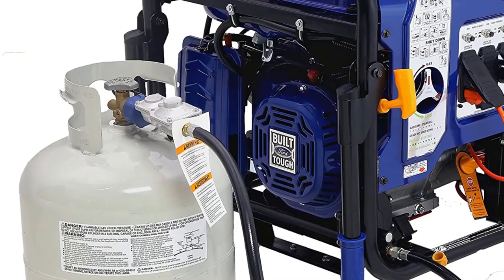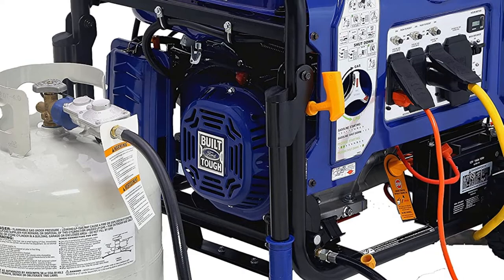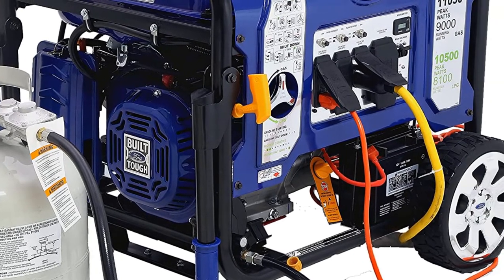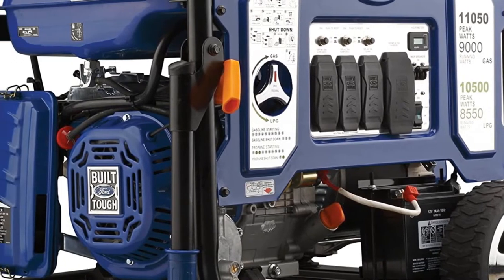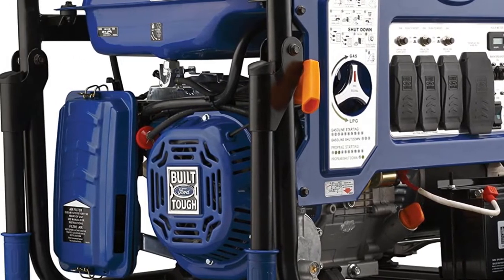The Ford 11,050 delivers 11,050 watts peak / 9,000 watts rated on gasoline, and 10,050 watts peak / 8,100 watts rated on LPG.